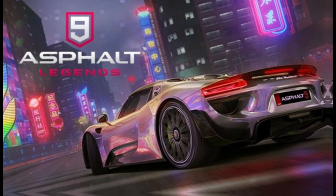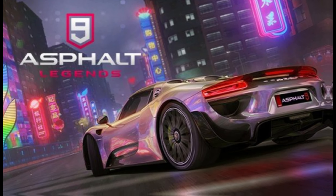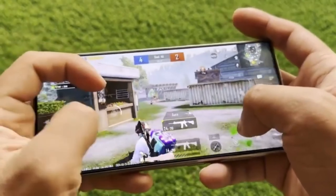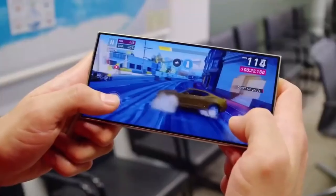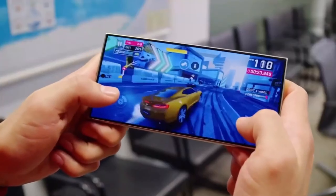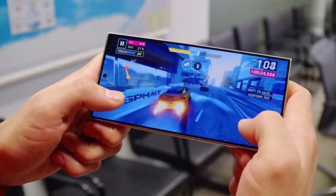For those into gaming, heavy titles like Asphalt 9 Legends and PUBG Mobile are tested. The Galaxy S24 Ultra, with its Snapdragon 8 Gen 3, not only loads these games faster but also delivers a consistently smooth experience, even at maximum settings.